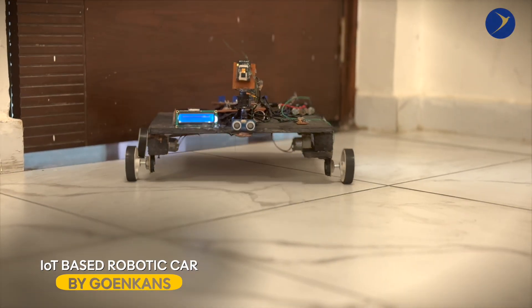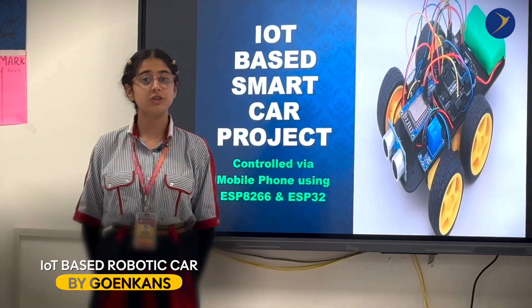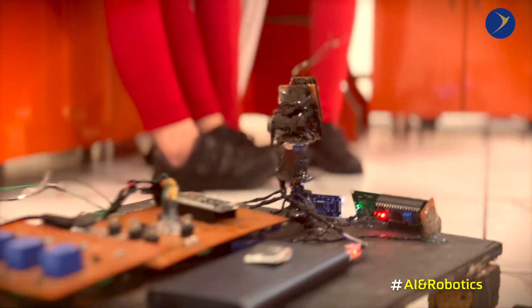This car is equipped with several advanced features such as Wi-Fi based control, live video streaming, obstacle detection, and reliable power management.